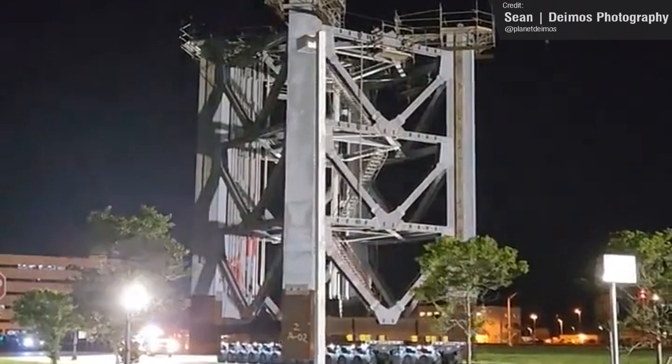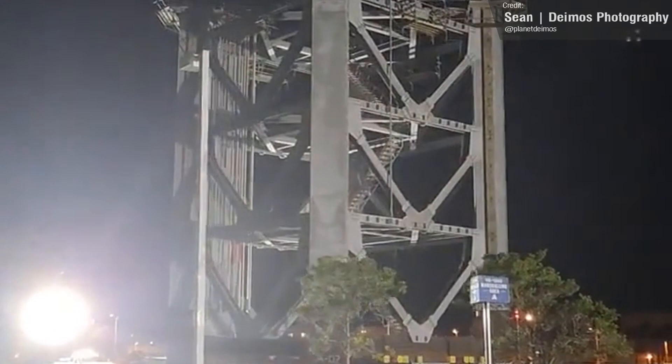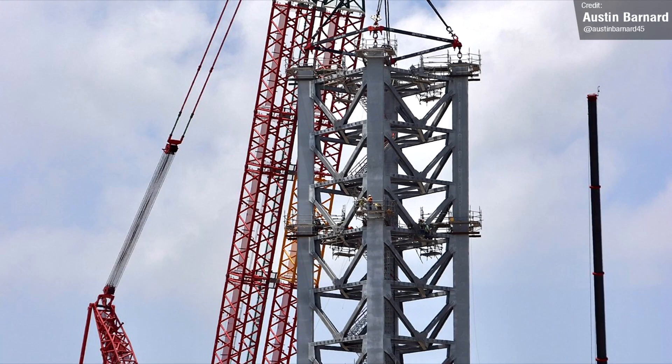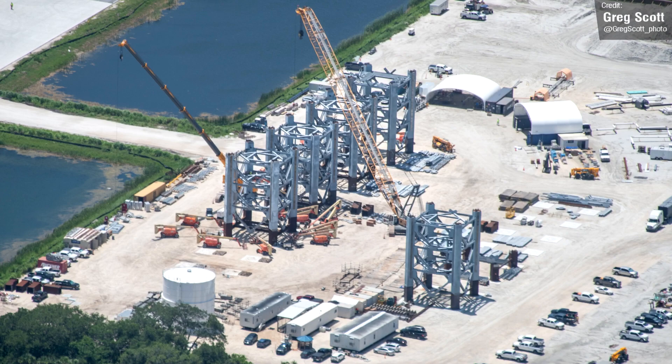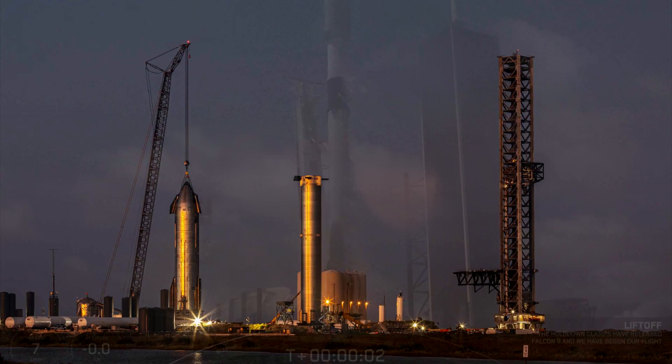The Boca Chica launch pad isn't the only launch pad being worked on by SpaceX. Last week we also saw some extensive additions to the site at Cape Canaveral. Sean of Deimos Photography caught an amazing video of the second segment of the SpaceX Starship launch tower rolling past the Vehicle Assembly Building on its way to launch pad 39A, for stacking atop the segment already at the pad. The tower segment has lots of internal structures already in place, such as gantries and piping — a sign that SpaceX now know what they're doing, meaning this tower should come together much faster than the one at Boca Chica.